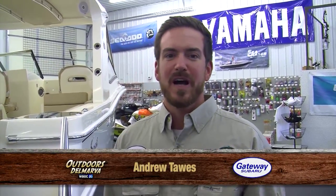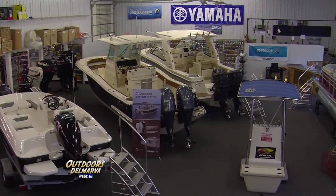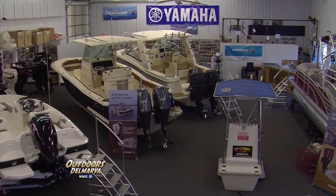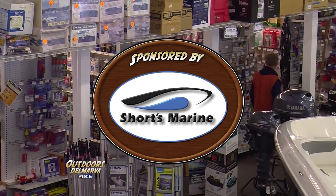Thanks for watching Outdoors Delmarva. I'm Andrew Tawes and we're back here visiting our good friends at Shorts Marine, located in the beautiful Millsboro, Long Neck, Delaware area. From boats to personal watercraft to all the accessories you need, Shorts Marine has everything but the water.